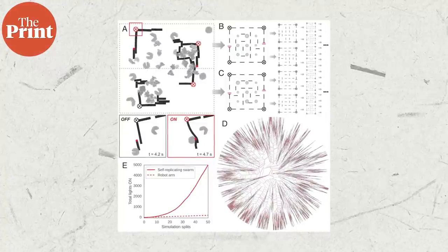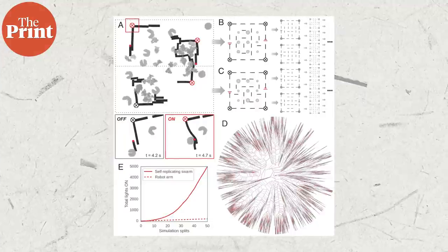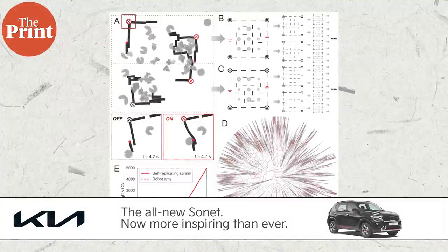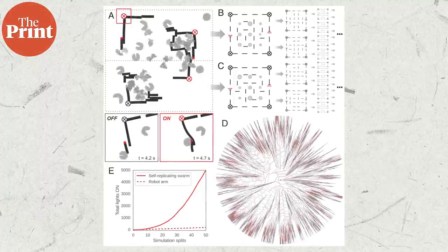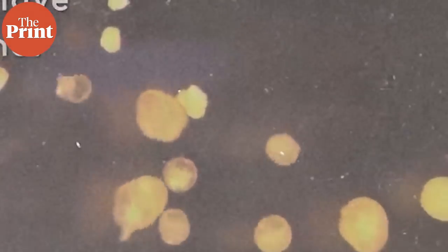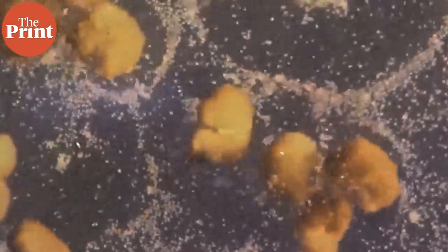Using simulations and AI, Xenobots have been designed to walk, swim, push pellets, carry payloads, and work together in a swarm to aggregate debris scattered along the surface of their dish into neat piles. They have been previously shown to survive for weeks without food and heal themselves after lacerations. Other kinds of motors and sensors have been incorporated into Xenobots — instead of a heart muscle, Xenobots can grow patches of cilia, which are small hair-like structures, and use them as small oars for swimming.